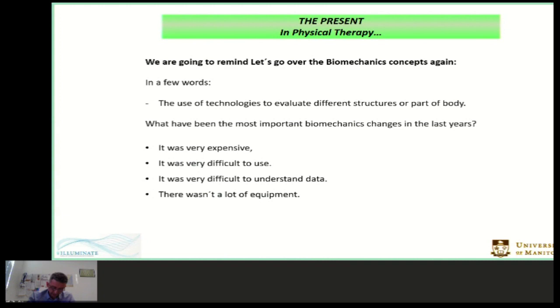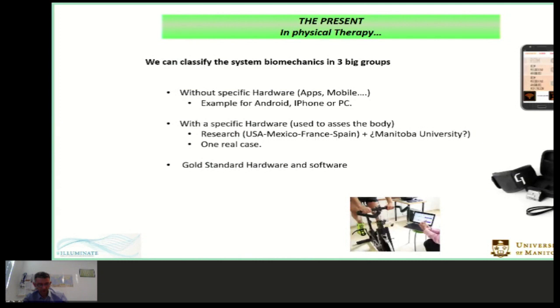What have been the most important biomechanics changes in recent years? Equipment that was very expensive can now be bought for less than $1,000. It was very difficult to use, and now in one hour you can use it easily. It was very difficult to understand the data, and now there are many easy interfaces. There were few equipment options, and now many companies develop new systems. With this background, we can classify the present systems of biomechanics in three big groups: equipment without specific hardware, equipment with specific hardware, and equipment called the gold standard — the classic system.